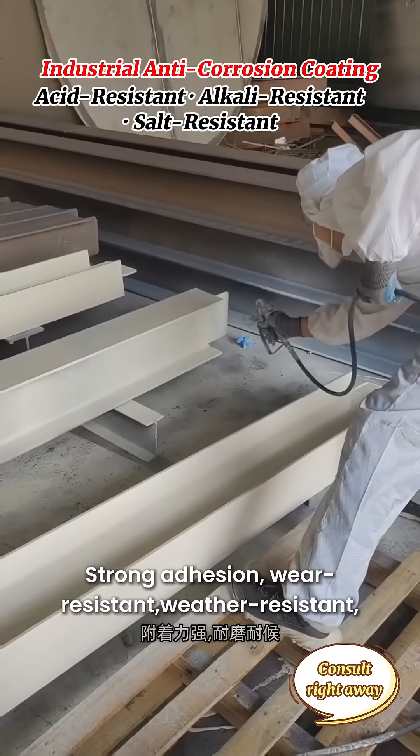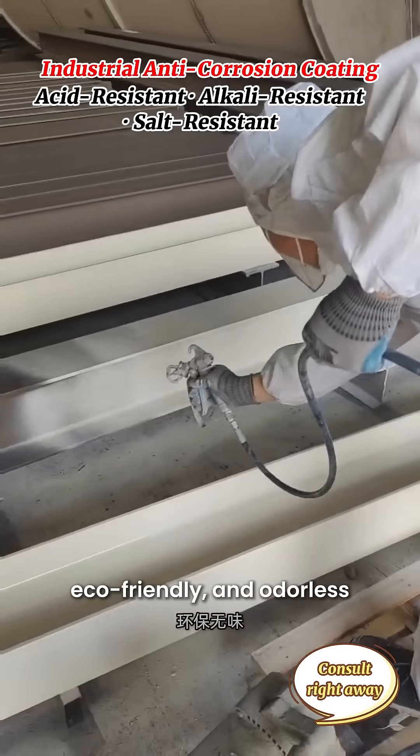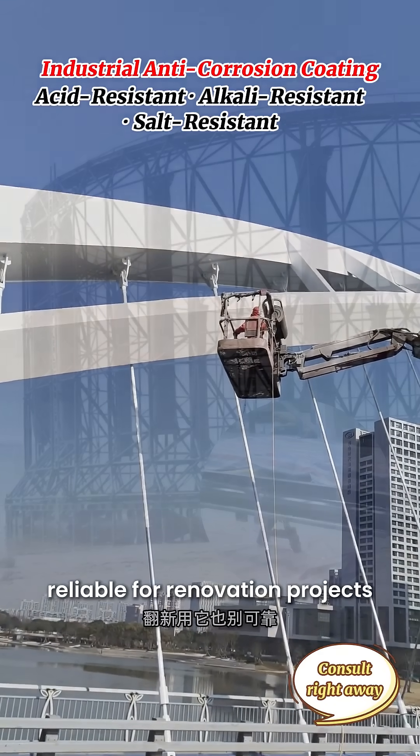Strong adhesion, wear-resistant, weather-resistant, chemical-resistant, eco-friendly, and odorless. Suitable for both indoor and outdoor use. Reliable for renovation projects.